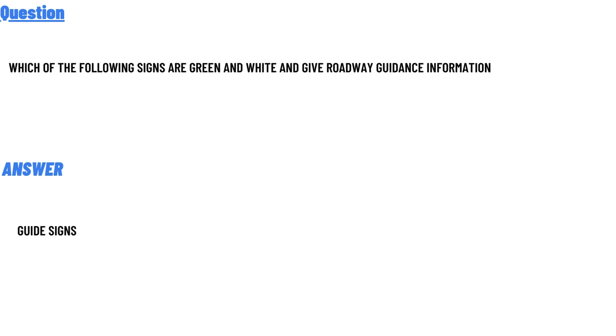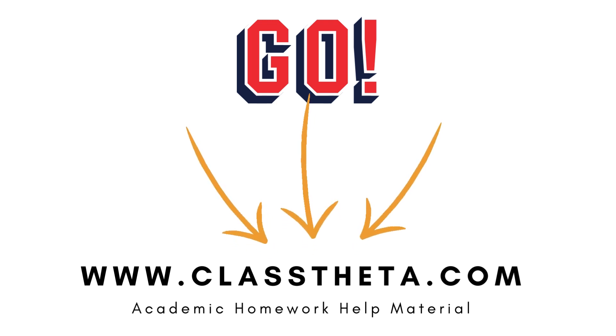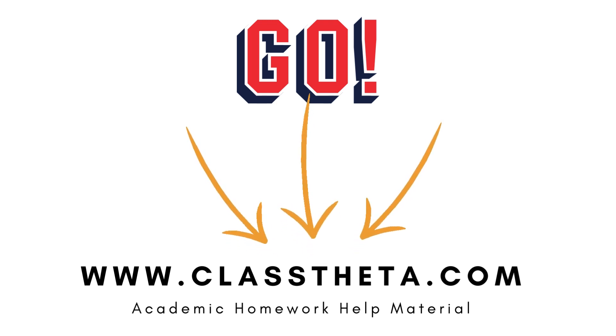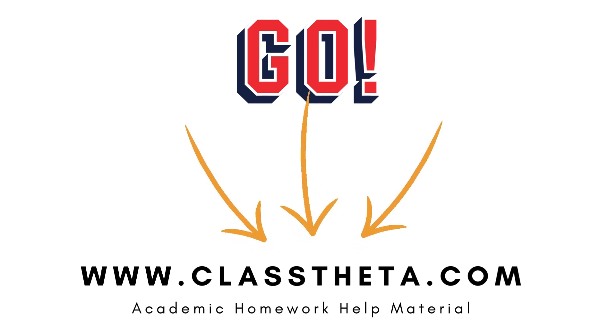If you are searching for any other question, please visit www.classdata.com and use the search section. If you have any question to ask, use the ask section on the right side of the website, fill the form and we will be answering.